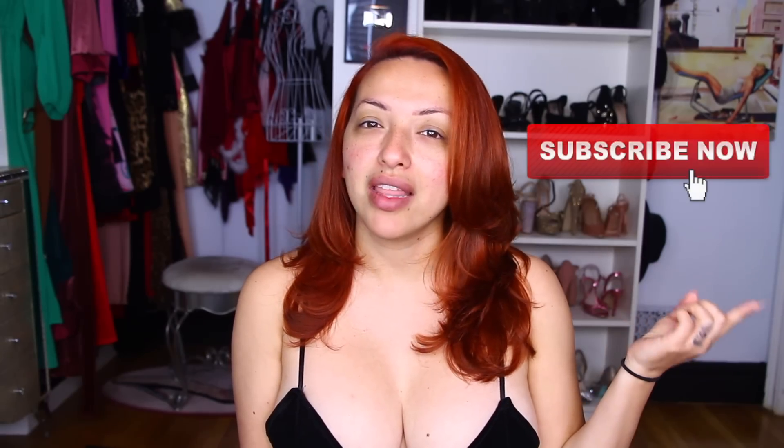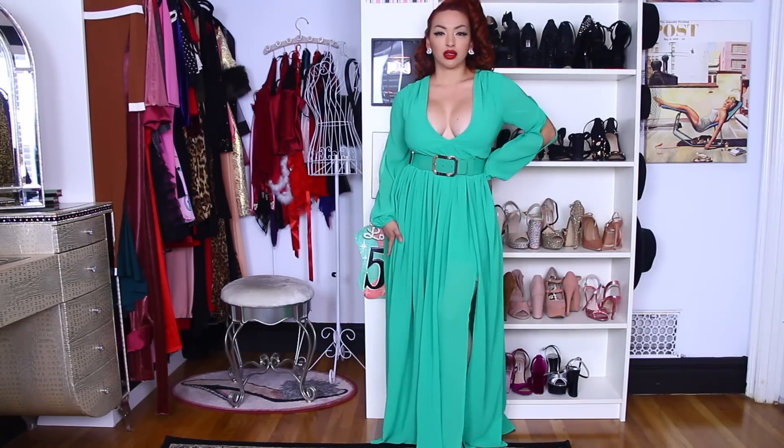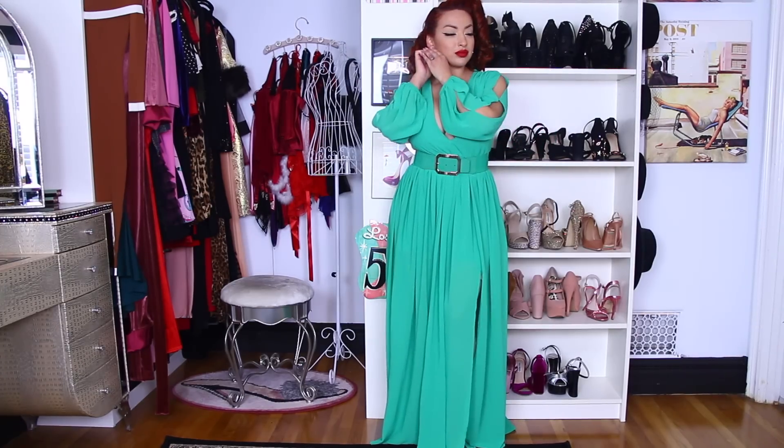As usual, if you are not subscribed, please be sure to hit that subscribe button and that bell notification to be notified when I upload a video. Now dolls, let's get into it. So to first get started, I have this green Fashion Nova dress that I wore for an event.